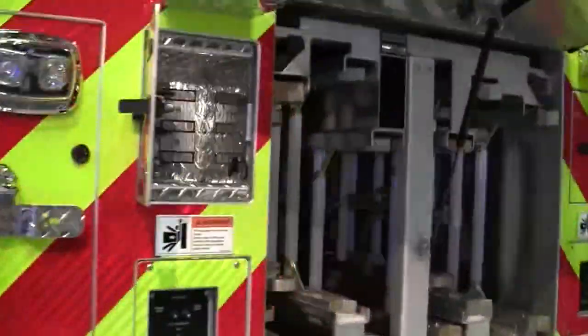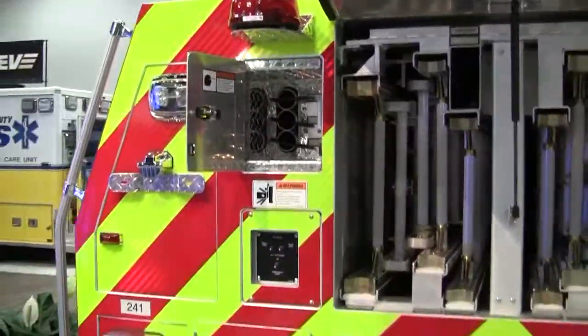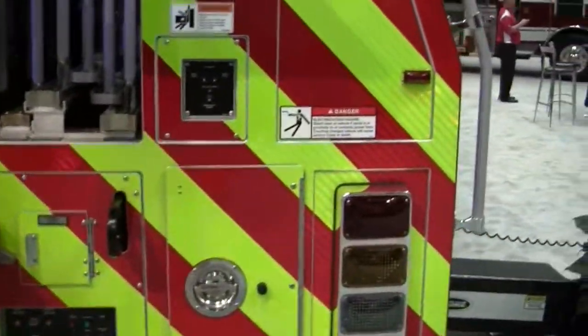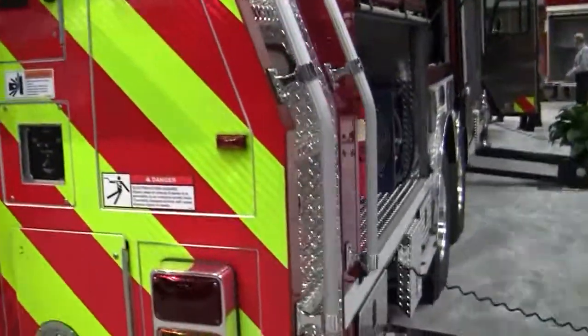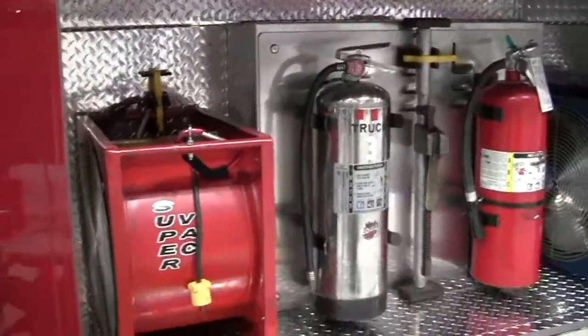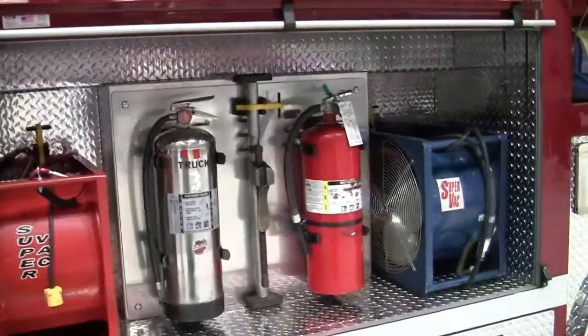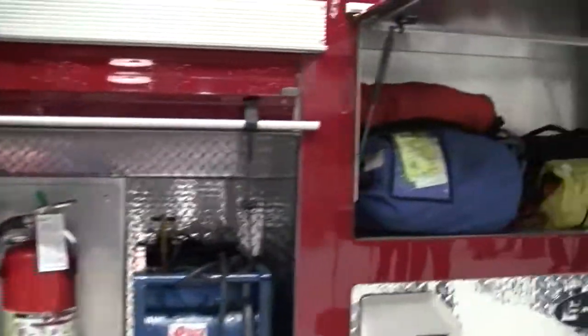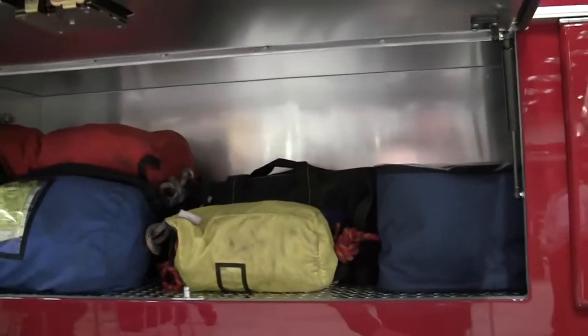We've come off to the rear, showing you all the ladder tight poles. Seam lights. Another access point up into the truck. This is really cool — how they have their fans set up. Extinguishers set up here. All the rope rescue. It's a pretty cool setup here.